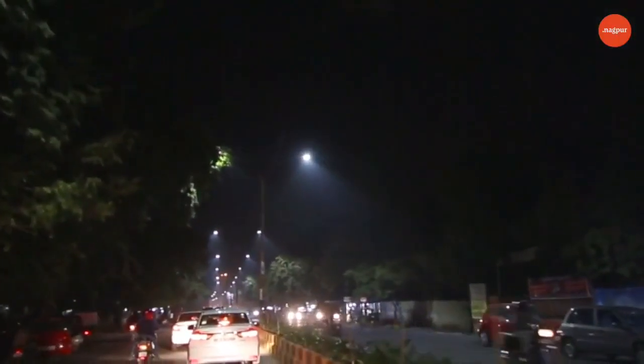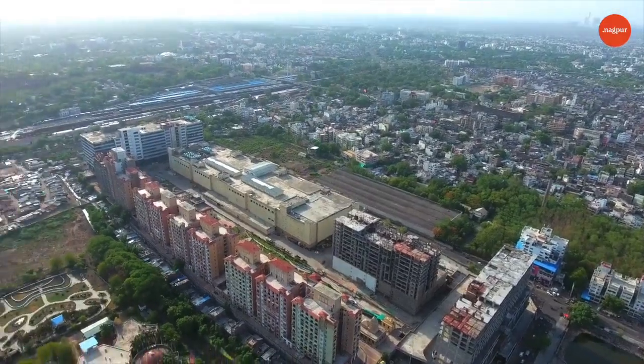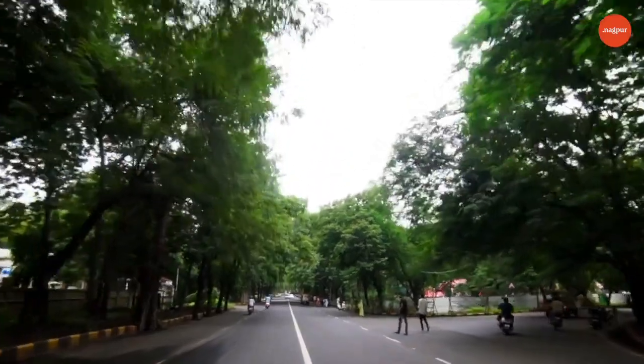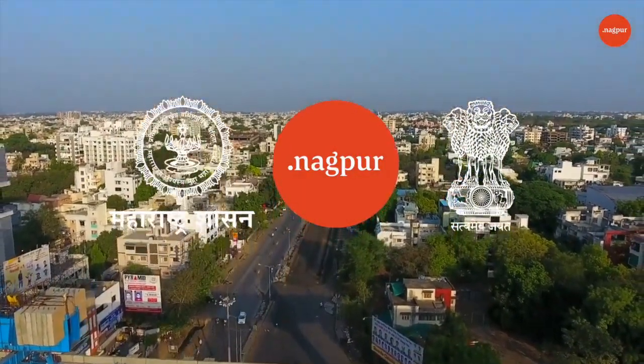the six-kilometer-long smart strip that will be representative of all that's smart in Nagpur. Nagpur is therefore all set to become India's largest fully integrated smart city — fulfilling the dreams of millions of Nagpur citizens for a safer city, a more sustainable city, and a better quality of life.